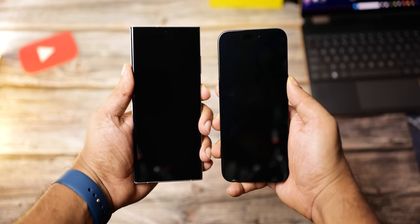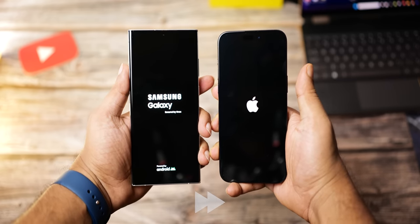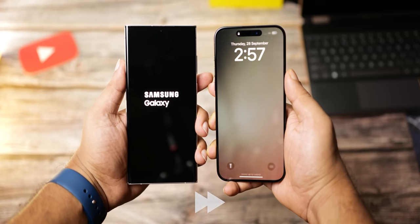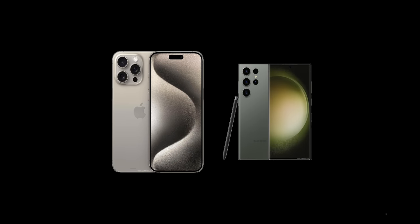Let's start with the good old boot-up test. Unlike in laptops where startup times are important, on phones it's not really a big deal because it's something you rarely do on a day-to-day basis. But still, if you're wondering, the iPhone 15 Pro Max boots up a little faster than the S23 Ultra. So the first round goes to the iPhone.